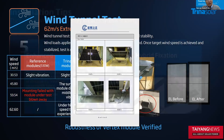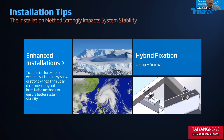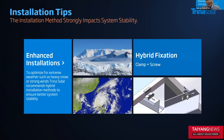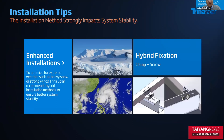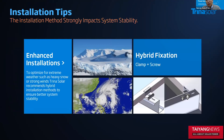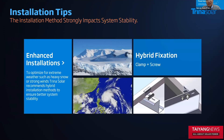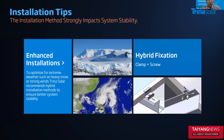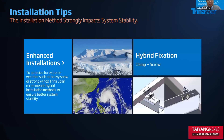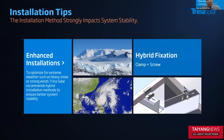After all the tests, we have some tips for our customers and partners. Number one: a hybrid fixation method is highly recommended for high-wind-speed areas. That means we can fix the modules with both screws and clamps, which will significantly increase the robustness of the system. We also strongly suggest using a thicker and bigger screw pad, which helps improve the robustness of the frame.